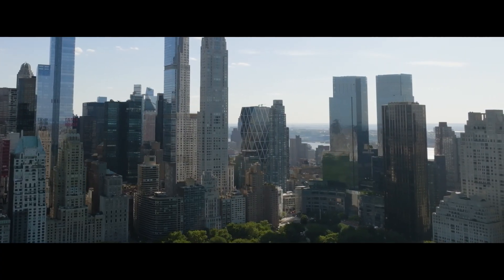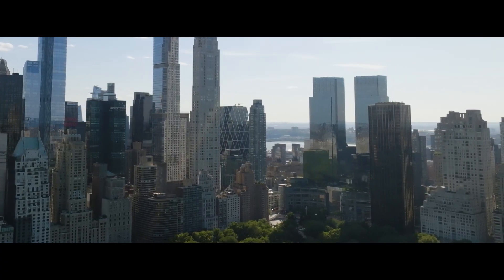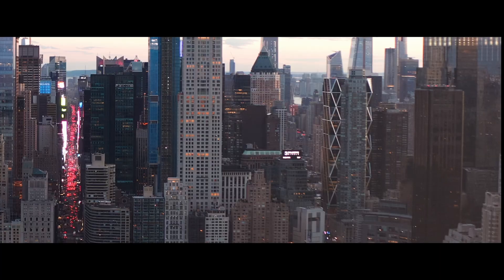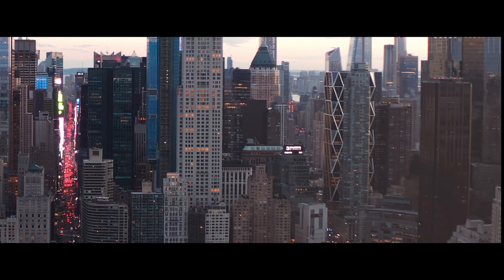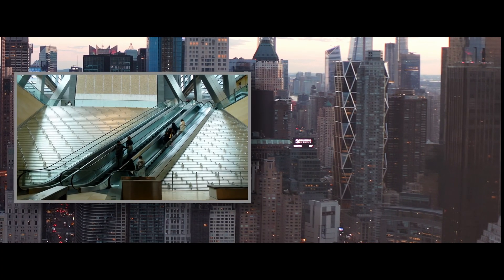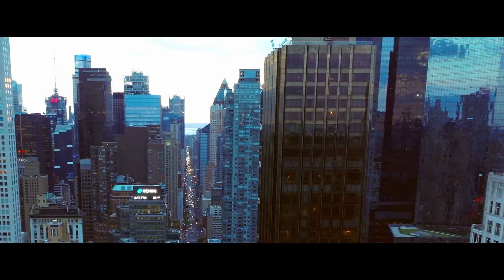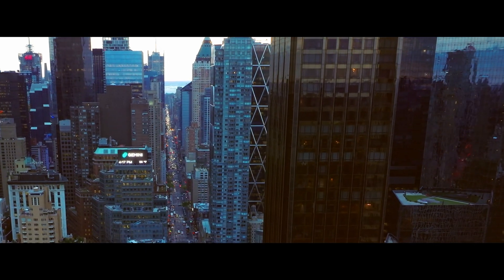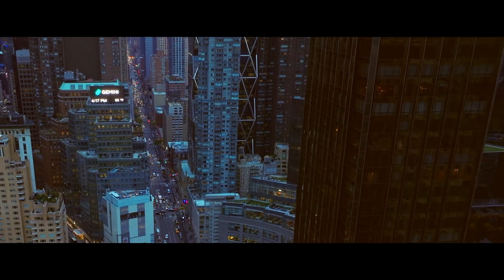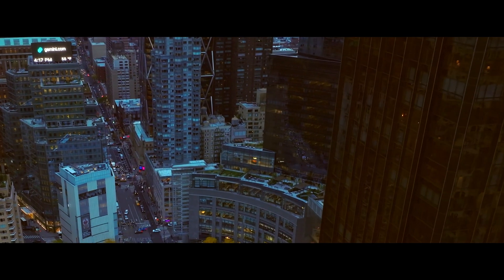The Hearst Building was the first occupied commercial building in New York City to earn LEED Gold certification. Its signature diagrid steel frame uses less metal while giving the facade that distinctive diagonal pattern. Rainwater collected on-site feeds an indoor three-story waterfall in the lobby, and natural light pours in through smart glazing, turning electric light into a sidekick rather than the main event.